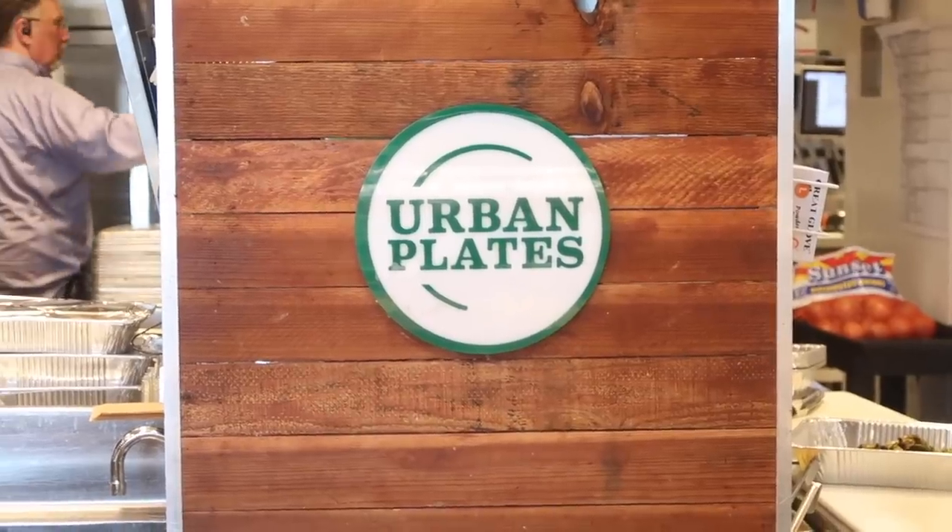That was so much fun. I can't believe I've never been here before. We come to Laguna all the time. That was so cute and they do such amazing work with all these little seals. So now we're on to our next adventure. We're on our way to go get a nice relaxing lunch and get some food in her belly before she takes a nap. And we are trying this place called Urban Plates.